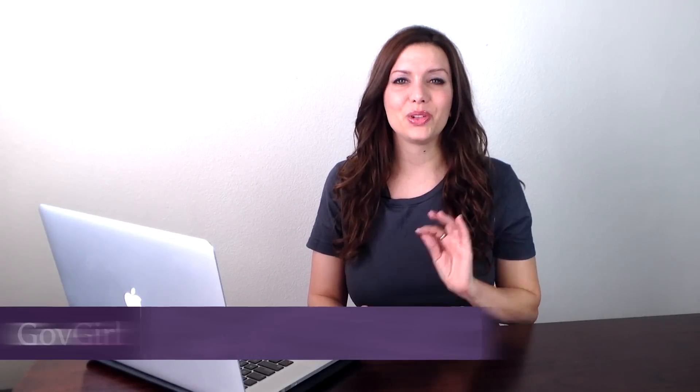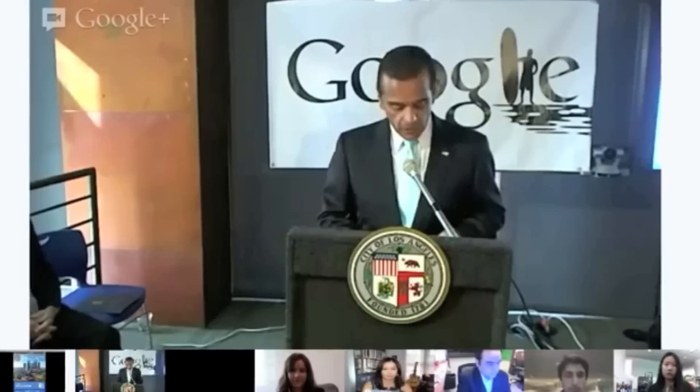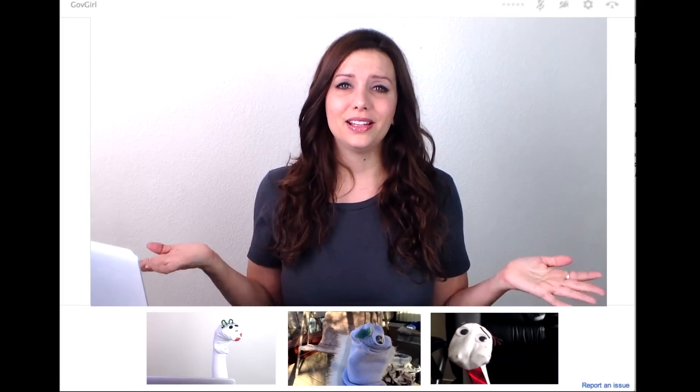The City of Los Angeles debuted a new website last week, and they're the latest city to get themselves a mobile app. This video is a review of the new LACity.org website. In a fun twist, the mayor hosted a press conference via Google Hangout to celebrate the launch. I think it's really cool to use Google Hangout for a press conference, especially because I love hosting Google Hangouts. So let's take a look at the new LACity.org.